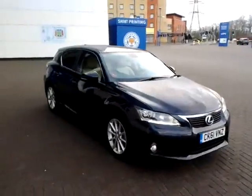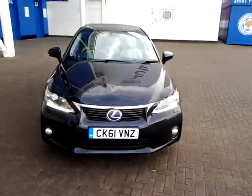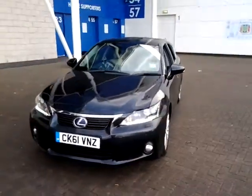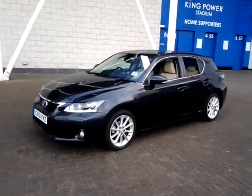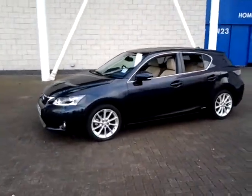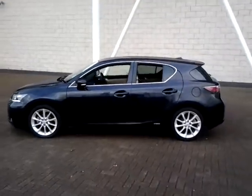Welcome to Sturgis Leicester. Today we are looking at this 2012 61 plate Lexus CT200H, in the SEL Premier trim. This vehicle has currently covered 51,000 miles with full service history, and is finished in metallic black with a full beige leather interior.